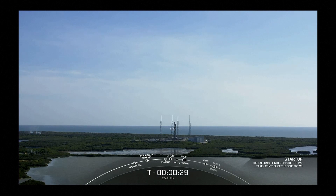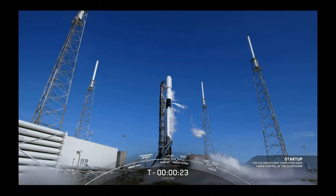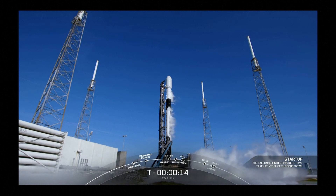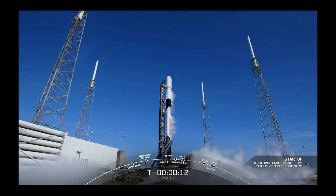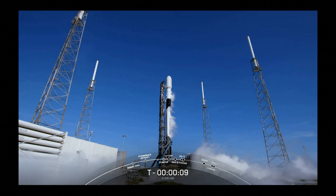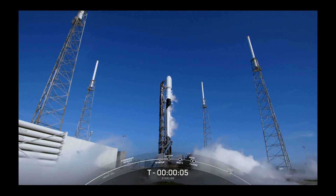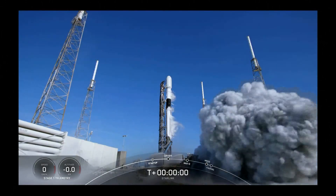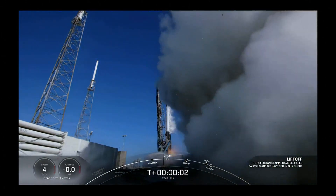Falcon 9 Starlink LD is go for launch. T-minus 30 seconds. T-minus 15 seconds. 10, 9, 8, 7, 6, 5, 4, 3, 2, 1, 0 — ignition and liftoff.